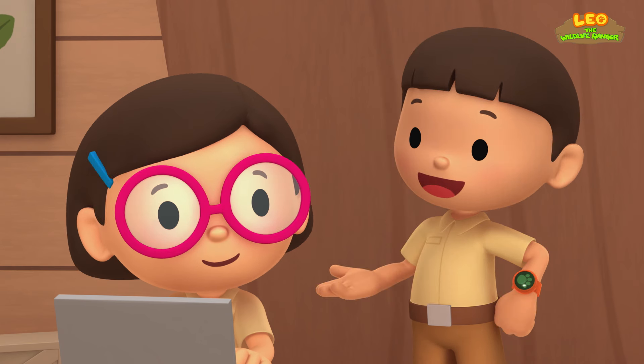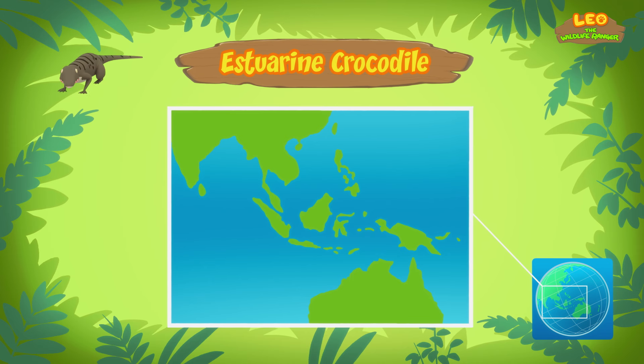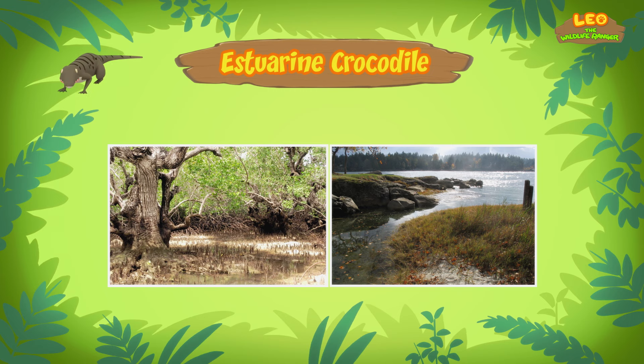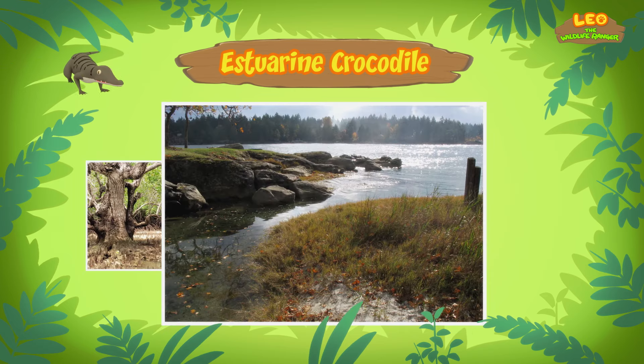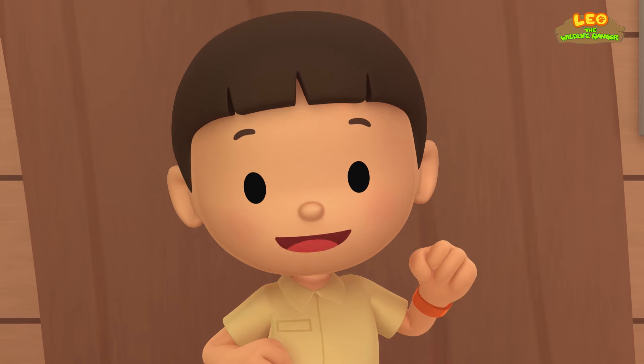Where do Estuarine crocodiles come from? Estuarine crocodiles can be found in the tropical parts of Southeast Asia, South Asia, Australia, and the Pacific. They usually live in mangrove swamps or estuaries. A mangrove swamp is a place in the tropics where trees grow thickly along a saltwater river or sea. An estuary is an area where a river meets the sea.